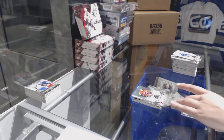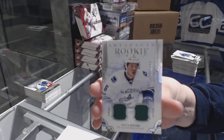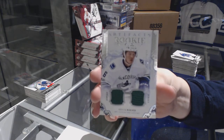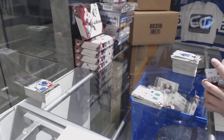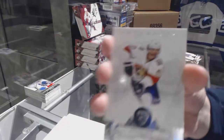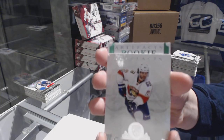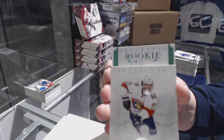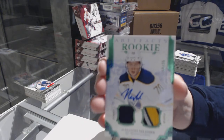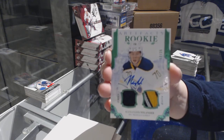We've got a dual rookie jersey number 499 for the Vancouver Canucks, Brock Boeser. Last pack has a patch in it — has an emerald rookie. Number 235, emerald rookie jersey patch auto for the Buffalo Sabres, Alexander Nylander.